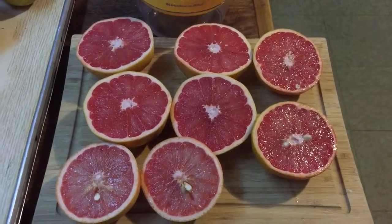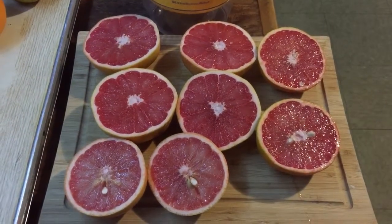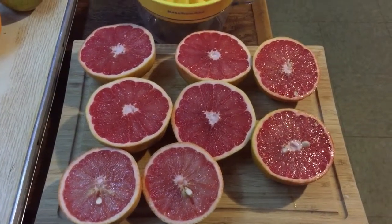75 cents for a small little lemon — really — and it was the only one there. Look at those delicious red grapefruits; I'm going to juice those up for breakfast.